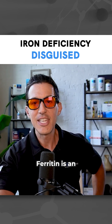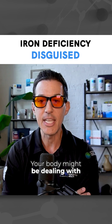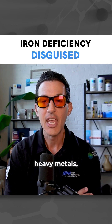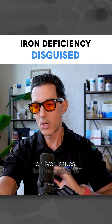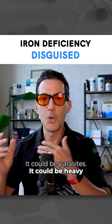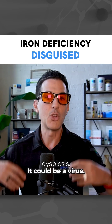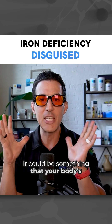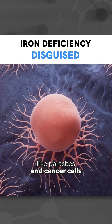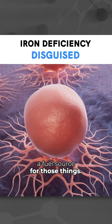Ferritin is an acute phase reactant. Your body might be dealing with some type of inflammation — gut or otherwise — heavy metals, infection, or liver issues. It doesn't mean that you have cancer. It could be parasites, heavy metals, gut-based dysbiosis, a virus, or something else your body is dealing with. Cancer is one possibility because parasites and cancer cells love to use iron as a fuel source — they need it.